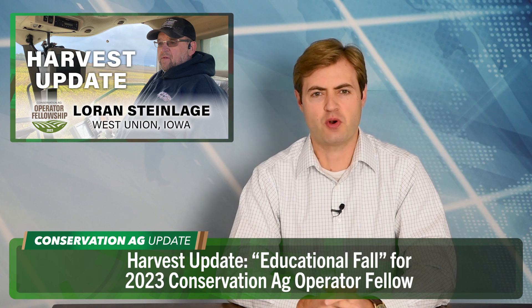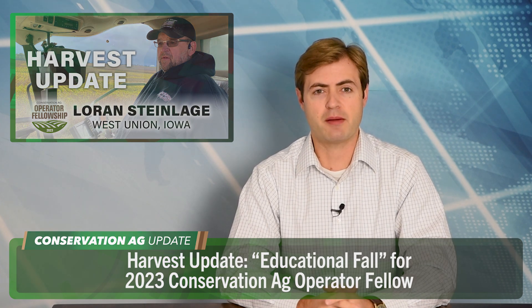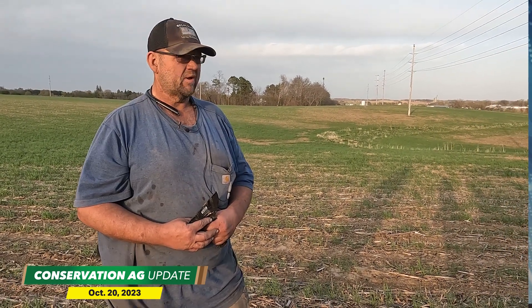If harvest season was like a football game, we'd be kicking off the third quarter right now. 45% of corn and 62% of soybeans are harvested according to the latest USDA Crop Progress Report. Fun fact, that soybean number is actually 10% ahead of the five-year average. Let's check in with Loren Steinlocke, No-Till Farmer's 2023 Conservation Ag Operator Fellow.